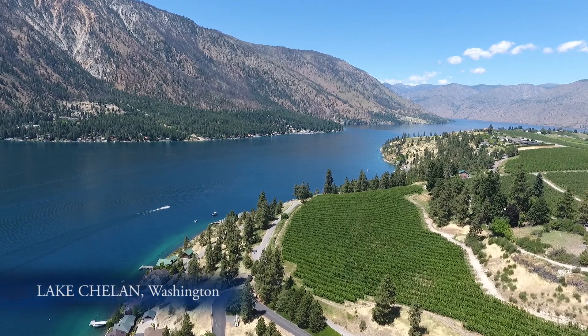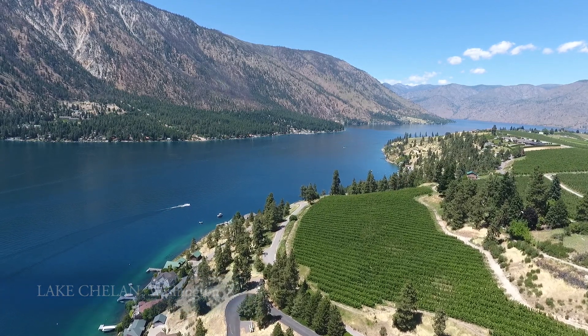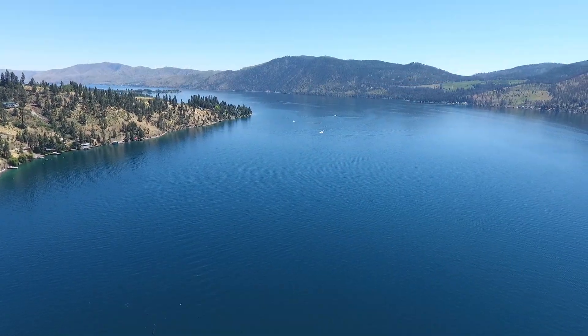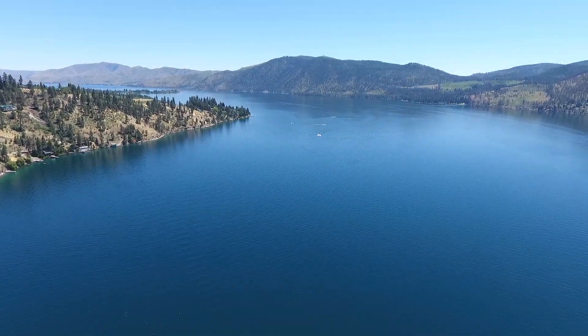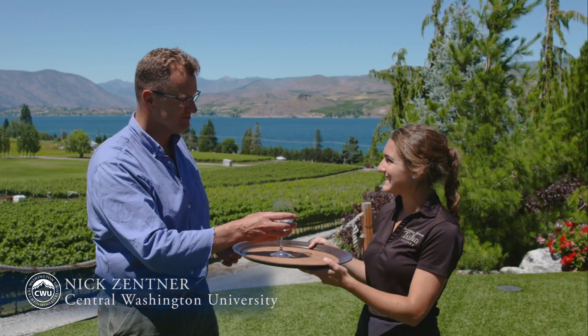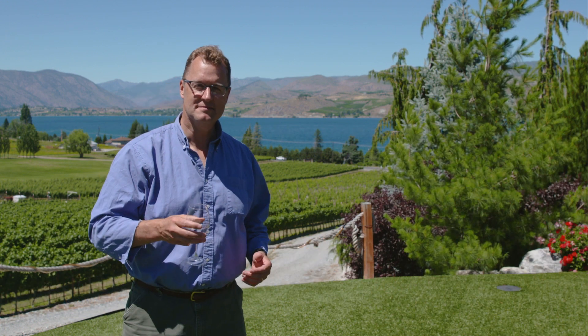Lake Chelan — it's beautiful. How did it form? This is a vacation paradise with boats and sun and water and apples and wine. What's the geology behind this scenery?